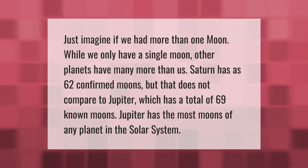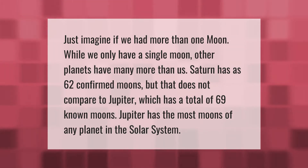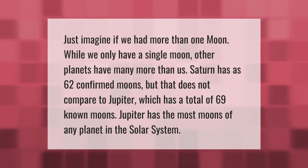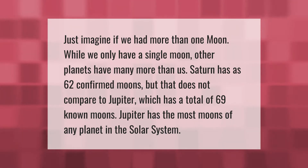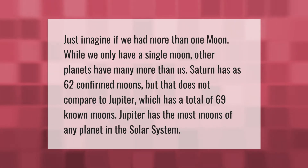Just imagine if we had more than one moon. While we only have a single moon, other planets have many more than us. Saturn has 62 confirmed moons, but that does not compare to Jupiter, which has a total of 69 known moons. Jupiter has the most moons of any planet in the solar system.